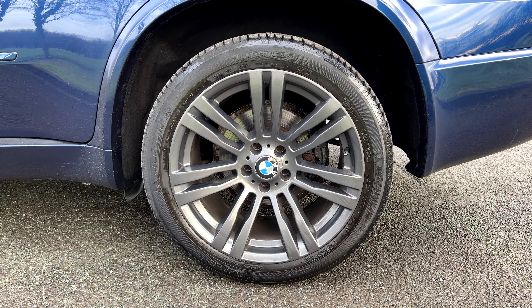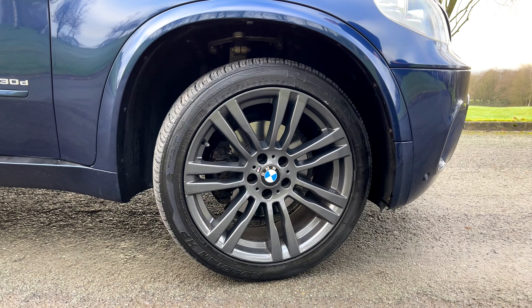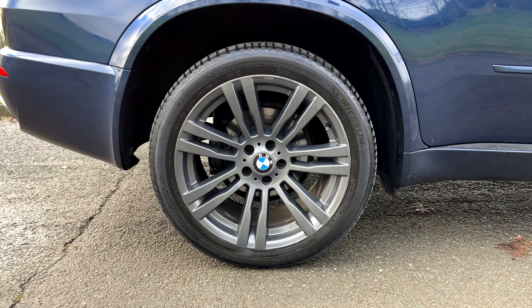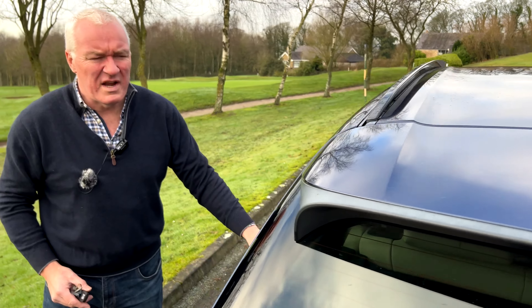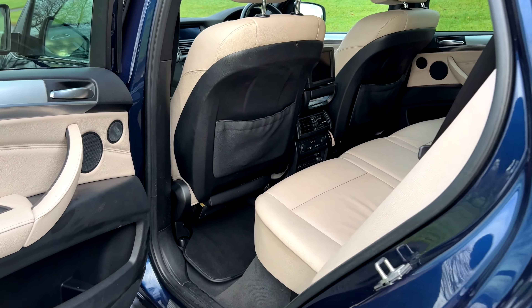That extras package includes the electrically opening tailgate. The boot area is in very nice condition and we've got one of those spare tyre kits. There's a locking wheel nut key — it doesn't have a spare wheel.